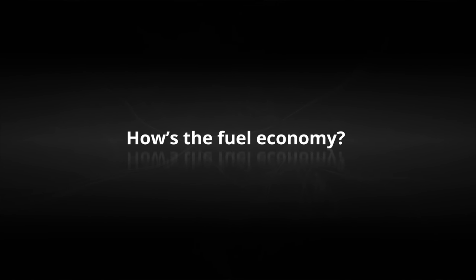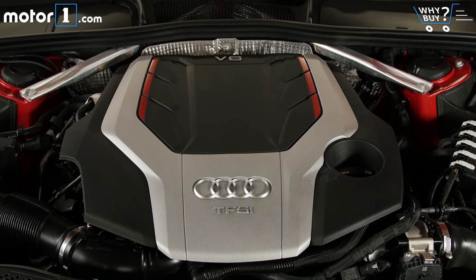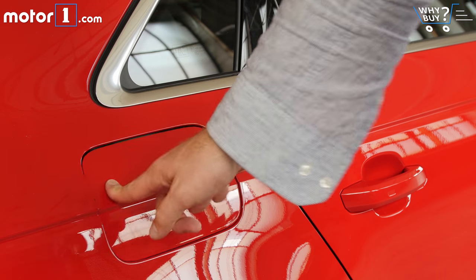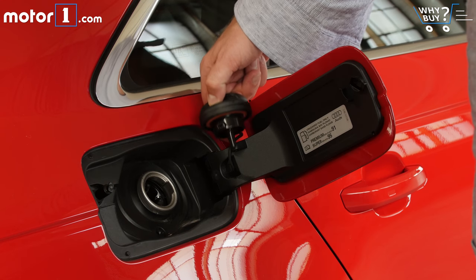How's the fuel economy? The S4 drinks premium at around the same rate as its performance-oriented 3-liter V6 competition from the other luxury marks — 30 miles per gallon on the highway, 21 city, and 24 combined — all near the top, but not the best in the segment.